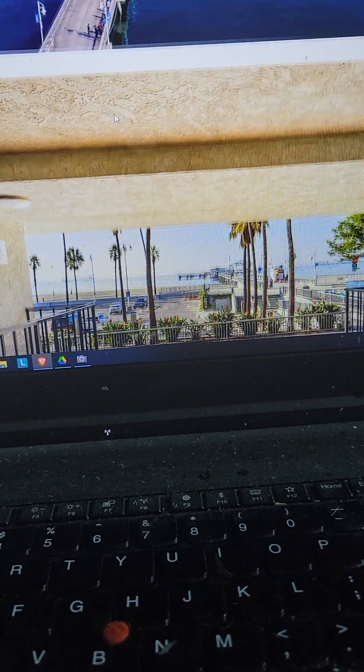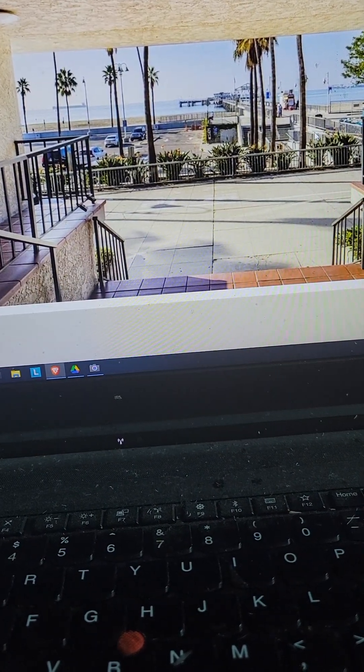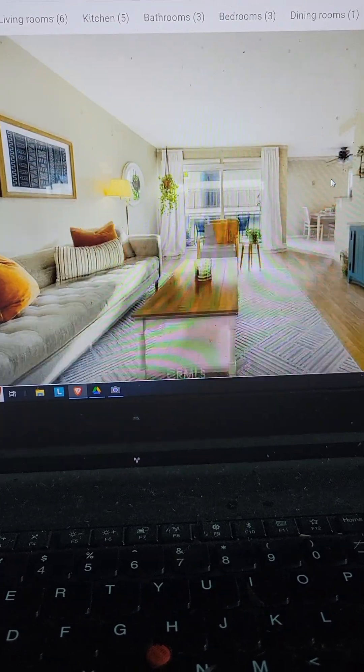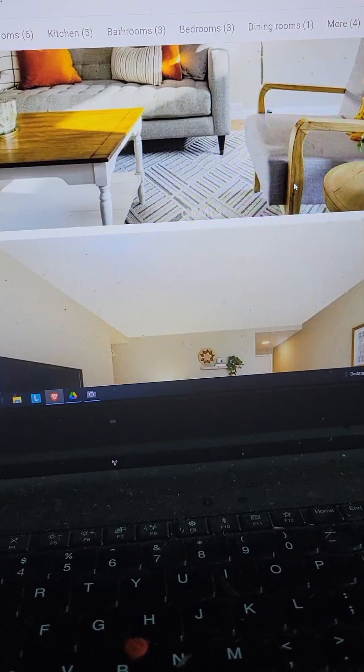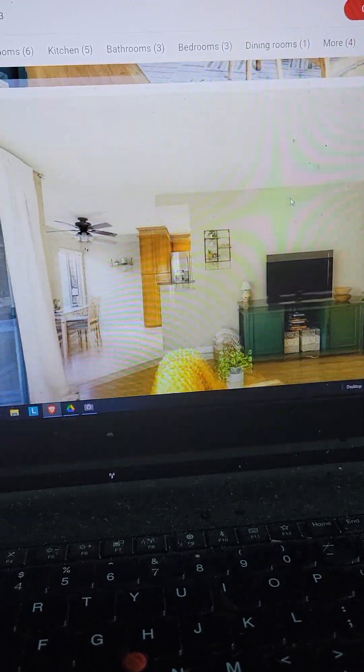This is very tempting — do I call these people? I could pay cash for it. Look at that view, and look how nice it is — hardwood floors, clean. Cash offers only.